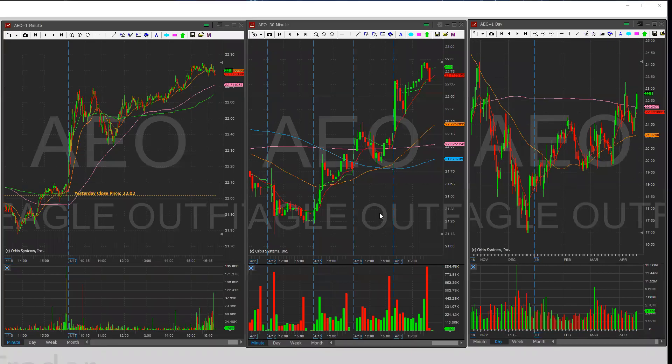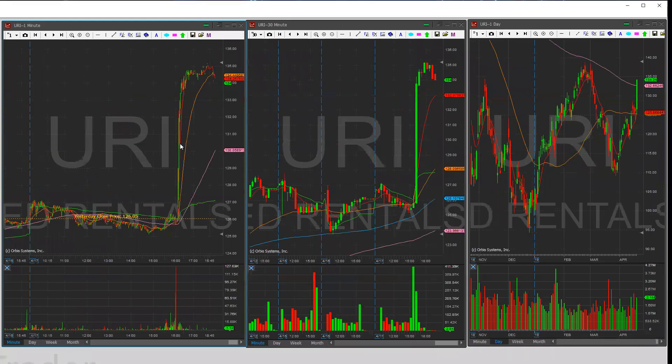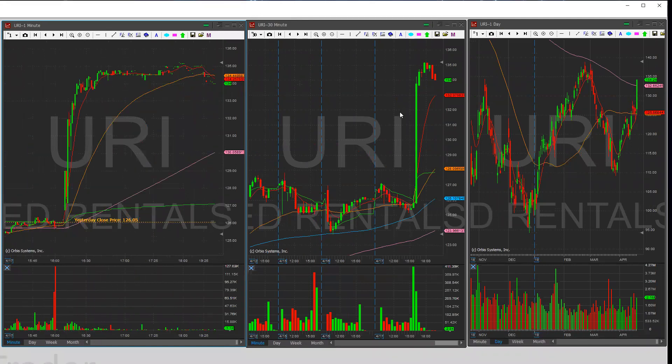Good evening everybody, Matrix here. Here's your watch list for April 18th. First up we have URI. Going to go over some earnings plays for tomorrow. They announced earnings after hours with a very positive reaction.